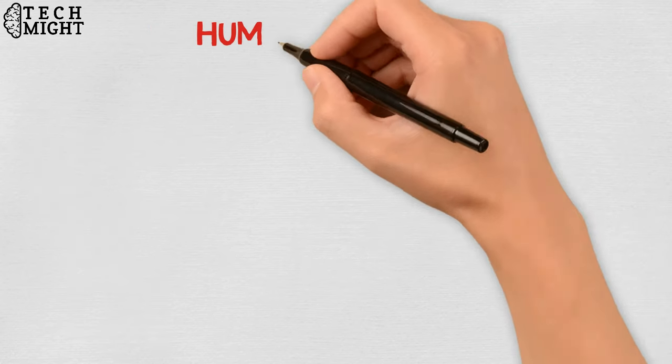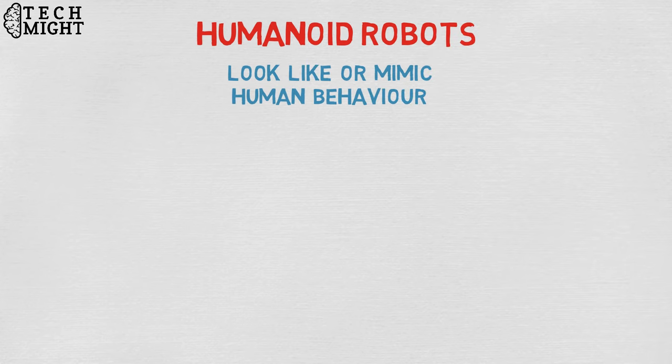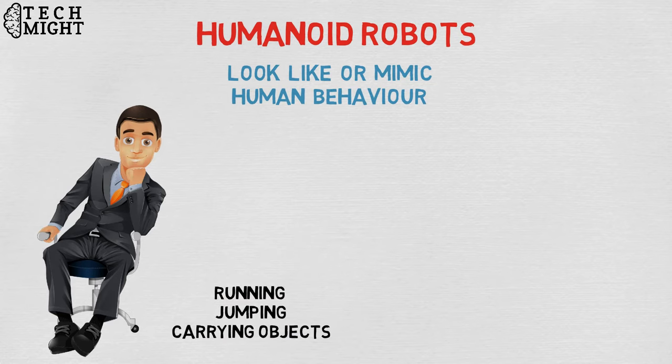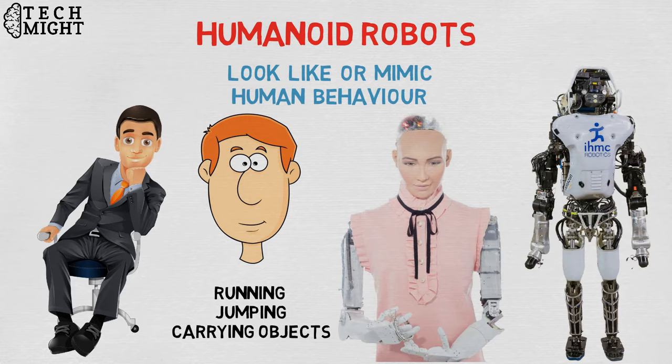Humanoid robots are robots that look like and/or mimic human behavior. These robots usually perform human-like activities like running, jumping, and carrying objects, and are sometimes designed to look like us, even having human faces and expressions. Two of the most prominent examples of humanoid robots are Hanson Robotics' Sophia and Boston Dynamics' Atlas.